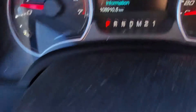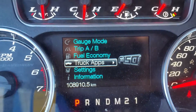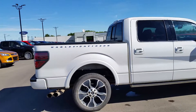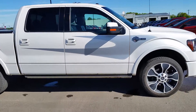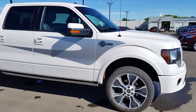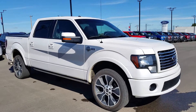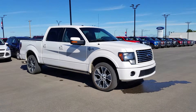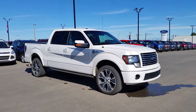Looking at the dash, you can see it has relatively low kilometers for a 2012 — just over 108,000. That was a quick look at this 2012 Ford F-150 Harley-Davidson edition with the 6.2 liter V8 engine. If you have any questions or want to come take it out for a test drive, come visit us at 3817 50 Street in Cold Lake. If you like this video, please hit the like button and subscribe so you get updates on all the latest vehicles at Cold Lake Ford. We'll see you next time.